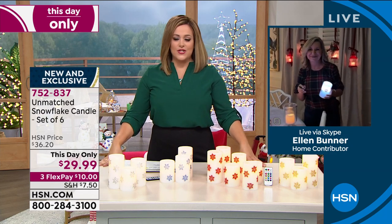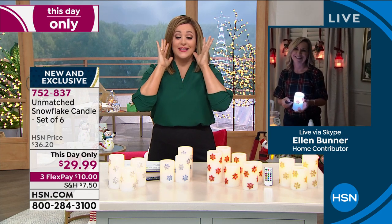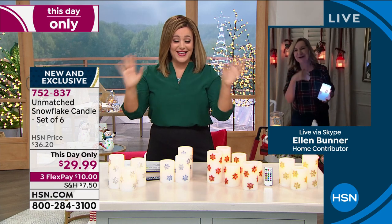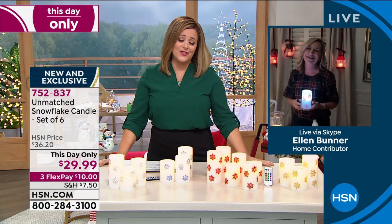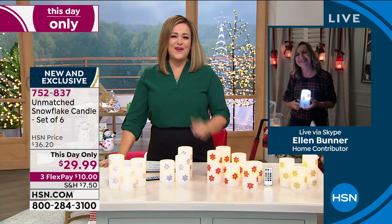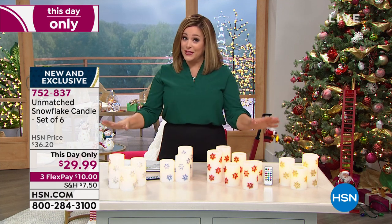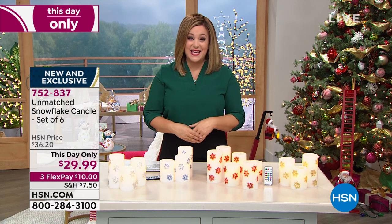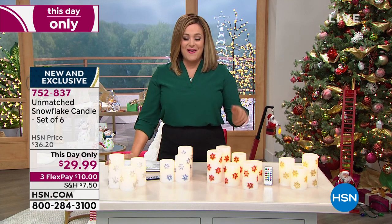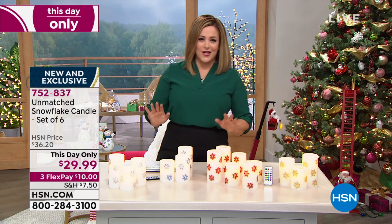You have done such a beautiful job, Ellen — your home is like a win. 752-837 is your item number, everybody. $29.99, but you've got to be really quick on this, because that price on this six-piece flameless no-stress candle set with batteries included goes away at midnight. It's a this-day-only value since we sold out of our today's special. Sign up for the HSN credit card — this $40 back offer goes away on the 18th. So one more day of that. If you sign up today and get approved, take $40 off your first purchase upon approval. We rarely do the $40 offer.